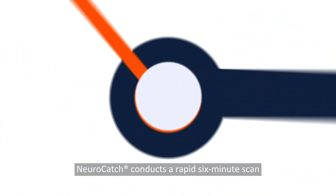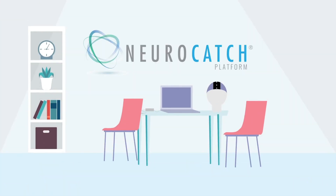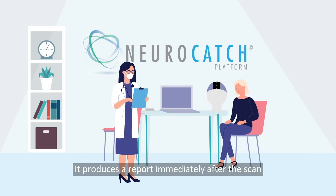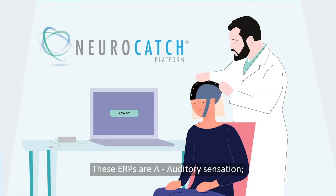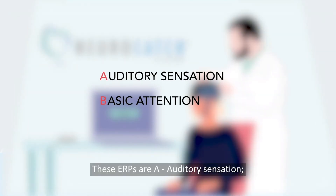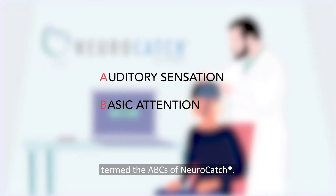NeuroCatch conducts a rapid six-minute scan to measure and report on cognitive brain function. It produces a report immediately after the scan to display information on three different brain responses or ERPs: A, auditory sensation; B, basic attention; and C, cognitive processing — termed the ABCs of NeuroCatch.